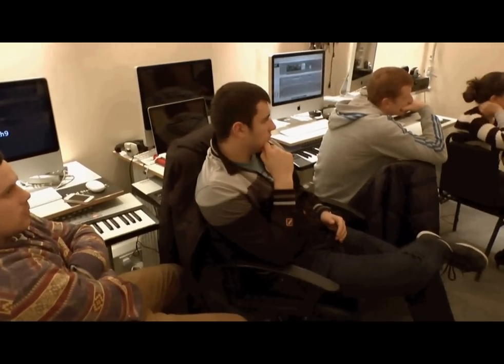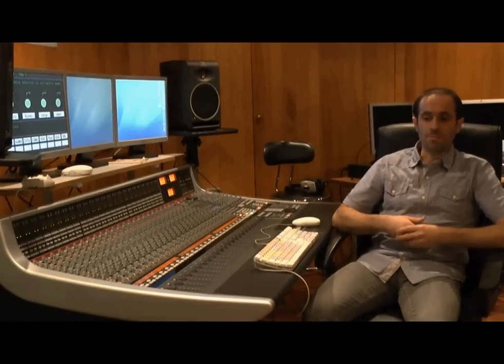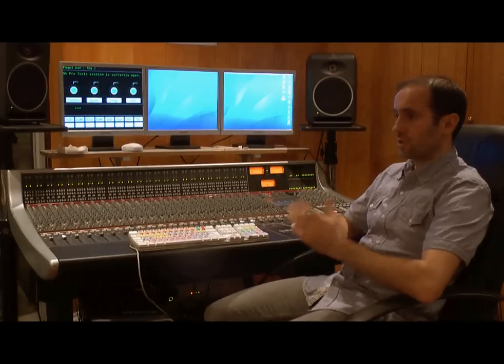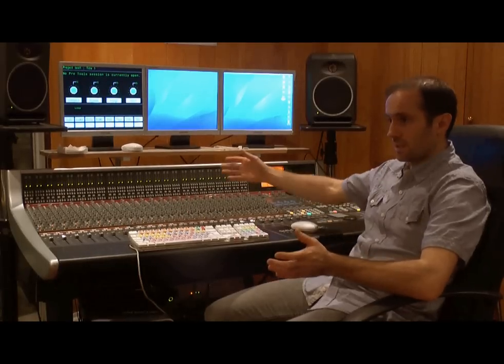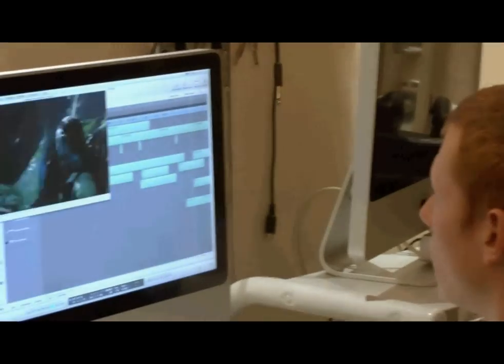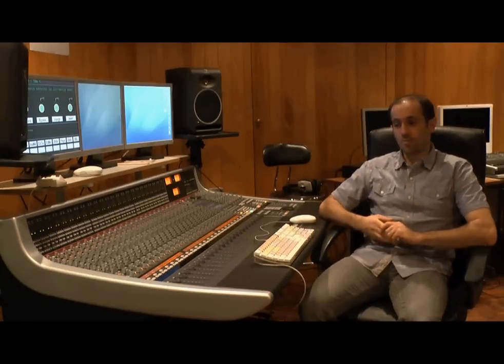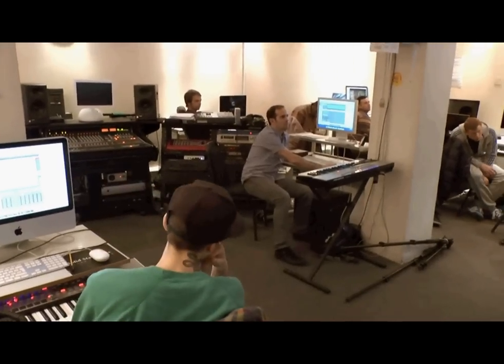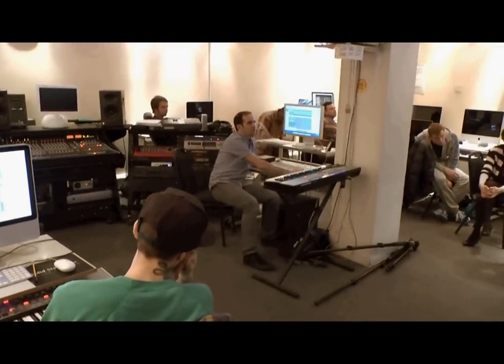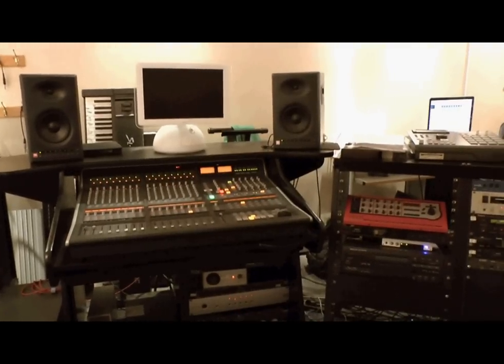We're working from a recording studio environment and you are taught by people who are current industry professionals, people working in the industry. You'll have a core tutor that follows you all the way through 60 weeks — two years. The core tutor will follow you through, but on top of that there'll be masterclasses from industry professionals who come in — visiting musicians, visiting bands, visiting producers coming in to run those sorts of masterclasses.